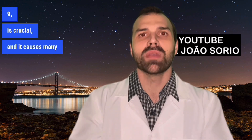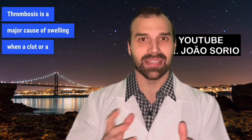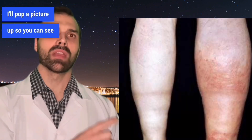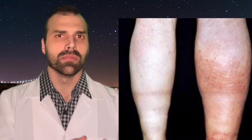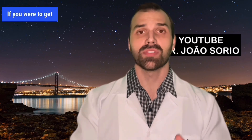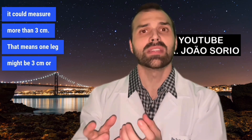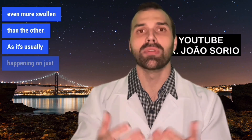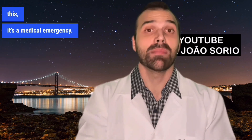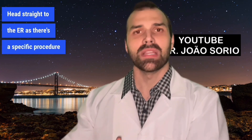Number nine — the crucial one that causes many fatalities every year — is thrombosis. Deep vein thrombosis occurs when a clot or thrombus gets lodged in the deep veins. It's typically a one-leg issue. If you measure the circumference, one leg could be more than three centimeters larger than the other. If you ever experience this, it's a medical emergency — don't wait for an appointment; head straight to the ER, as there's a specific procedure for dealing with it.